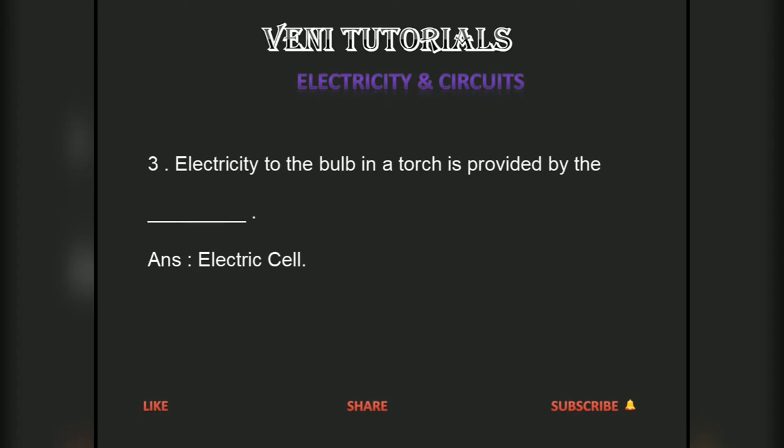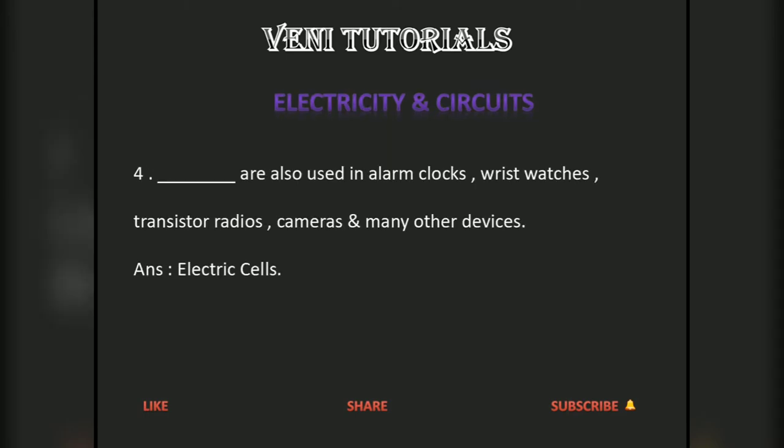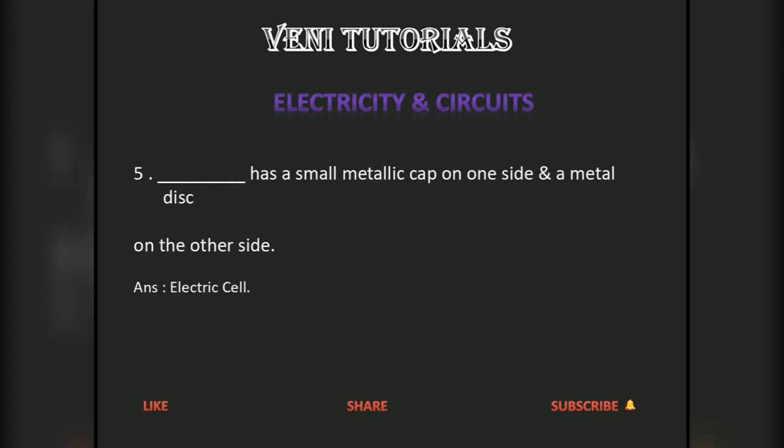Electric cells are also used in alarm clocks, wristwatches, transistor radios, cameras and many other devices. An electric cell has a small metallic cap on one side and a metallic disc on the other side.